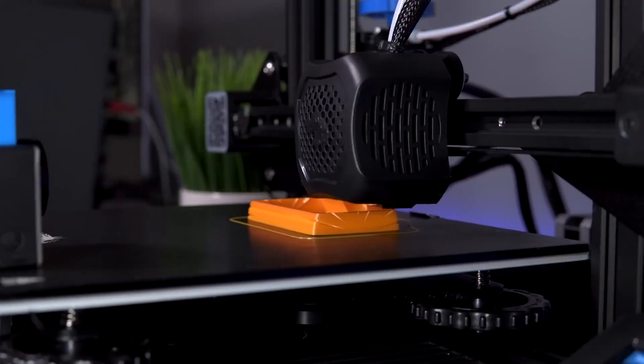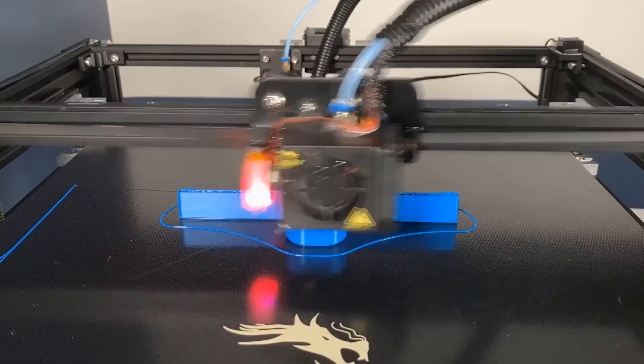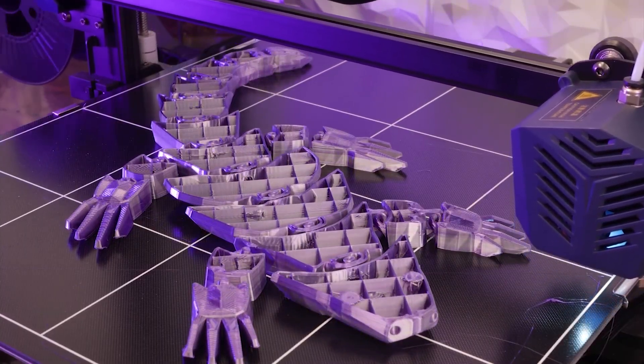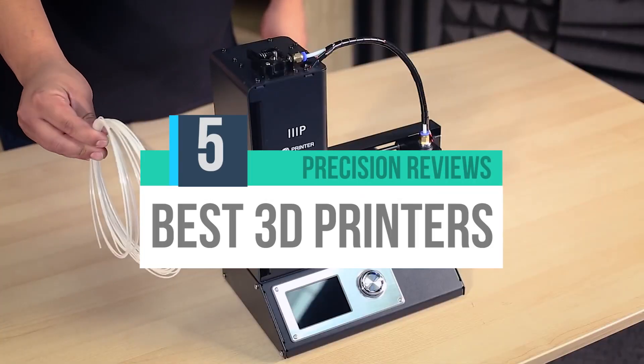A 3D printer is a physical machine that allows three-dimensional objects to be produced. 3D printers create these objects by modeling molten plastic filaments, copper, wood, bronze, glass, and even chocolate. A 3D printer works by printing in layers based on designs created on a computer using special software programs.